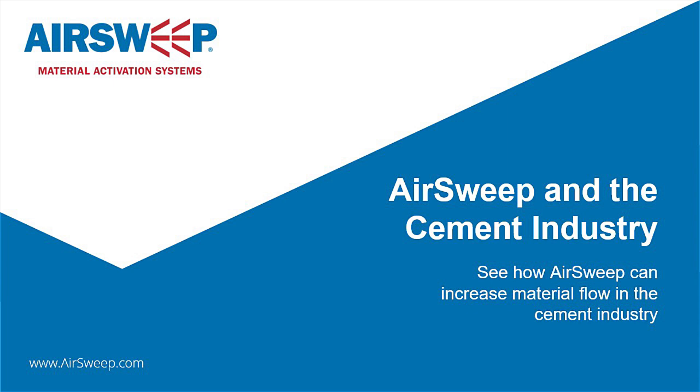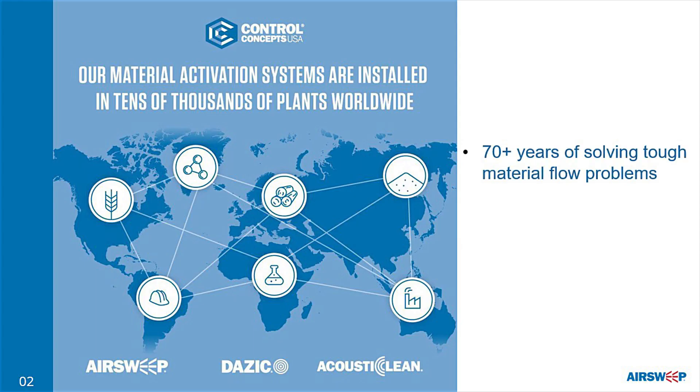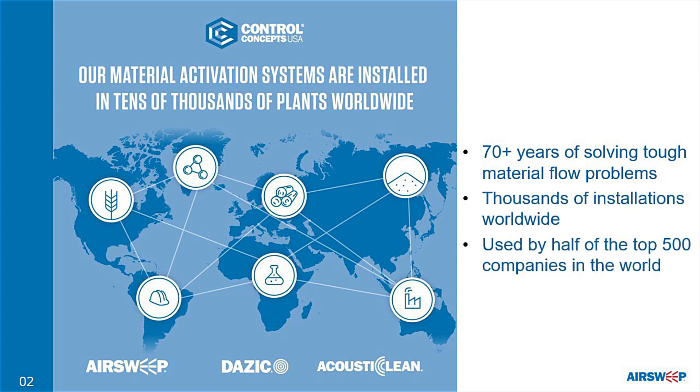AirSweep and the Cement Industry. Since 1951, Control Concepts, Inc. has helped solve the toughest material flow issues. We have tens of thousands of systems installed worldwide, including half of the top 500 companies in the world.